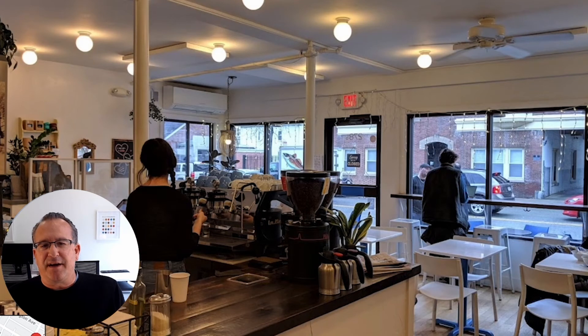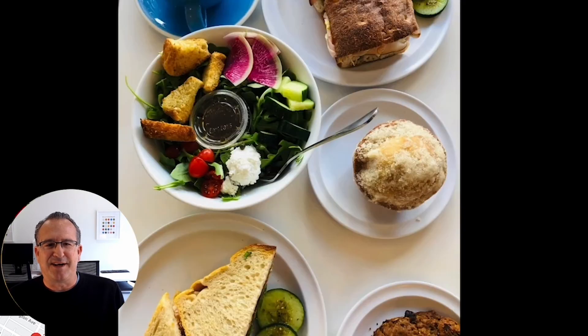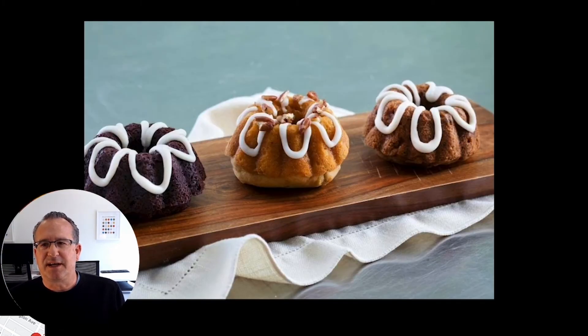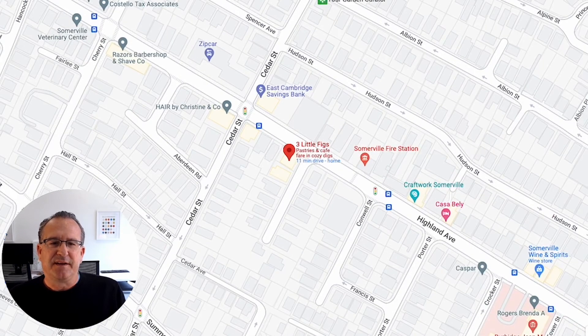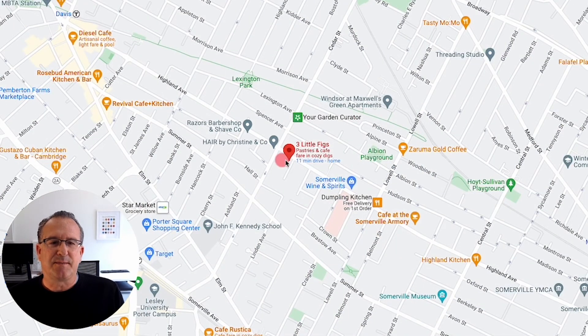Also on Highland Avenue, closer to Davis Square, is a great cafe called Three Little Figs. They have some outdoor seating as well, and some great treats and breakfast and lunch items. They make a pistachio cookie, which I'm fond of. It's just a great local cafe — can't say enough good things about it. As you can see on the map, it's just over Cedar Street on Highland, and the distance from Three Little Figs into Davis isn't that far.